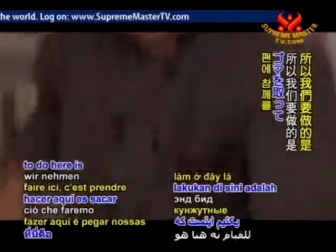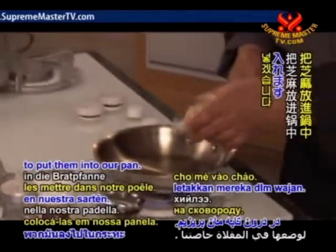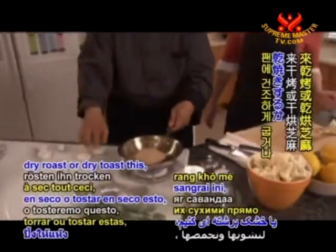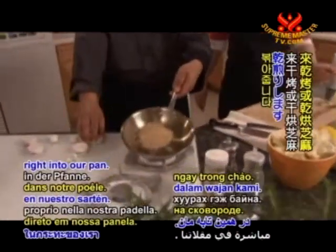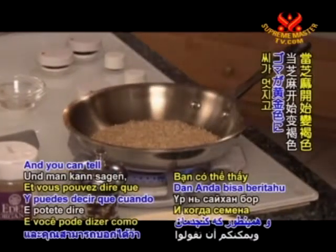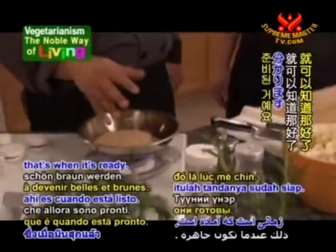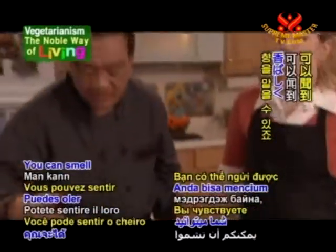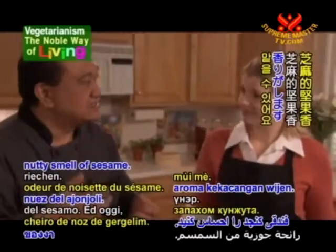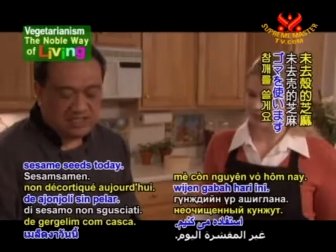We're going to dry toast our sesame seeds right in our sauté pan with no oil. Just put them into the pan and dry roast them. As the seeds start to get nice and brown, that's when they're ready — you can smell the fragrance and that nice nutty smell of sesame. We're using unhulled sesame seeds today.